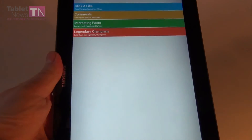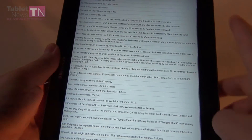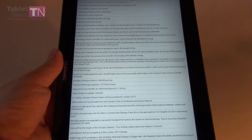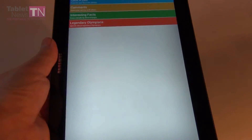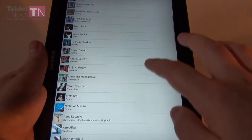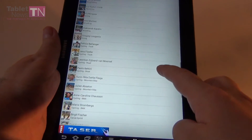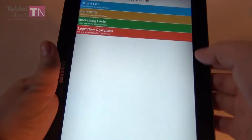There is also a fun zone with click-a-like, comments, and interesting facts. This list of facts may be useful — for example, it says the number of foreign visitors expected at the Olympics is 350,000 per day. There is also a list of legendary Olympians, sports people like Carl Lewis. Let's see where Steffi Graf is here — all sorts of famous sports people, like this cyclist Paolo Bettini from Italy. So you can learn everything there is to know about the Olympics.